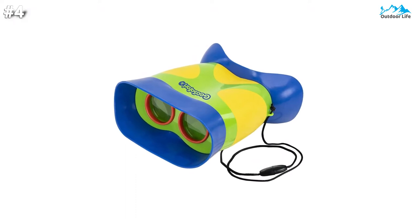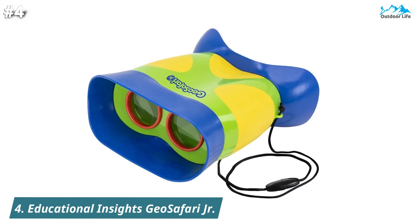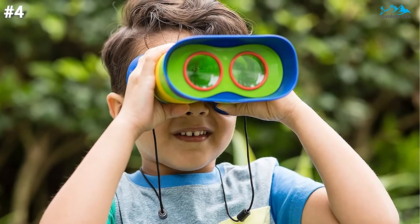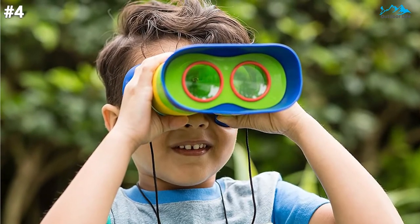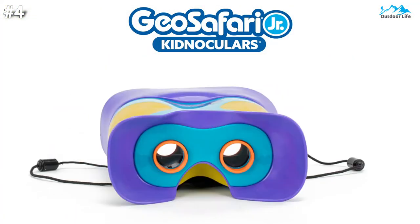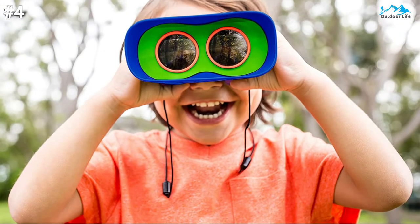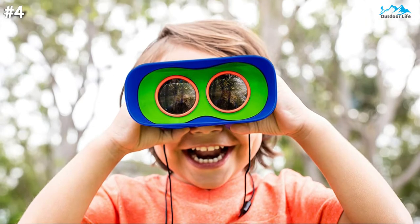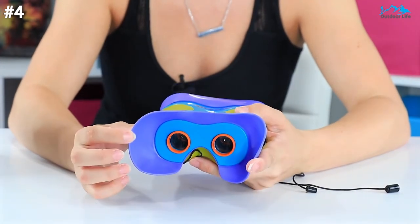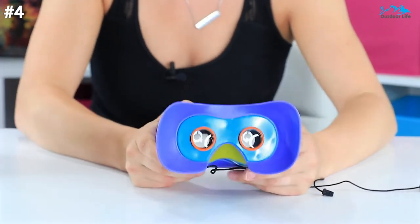Moving on to number 4. The Educational Insights Geo Safari Junior Kidnoculars are perfect for the youngest explorers. If you're looking to introduce your toddler to binoculars and foster learning through exploration, look no further. Featuring just 2x magnification, these binoculars are perfect for little kids with shaky hands — the lower magnification means kids will see a more precise image and use the binoculars with ease. The Kidnoculars are focus-free, meaning kids don't need to make any adjustments or turn any dials to get an image into focus.